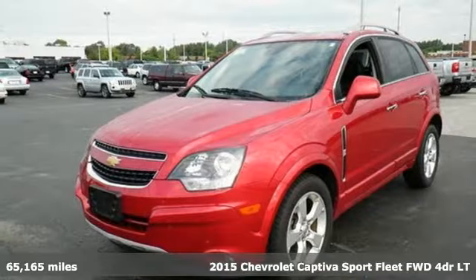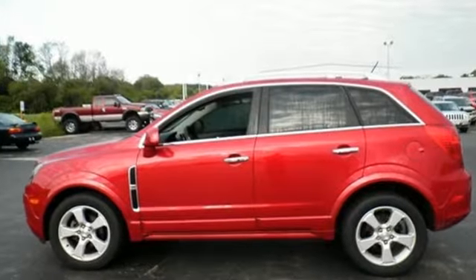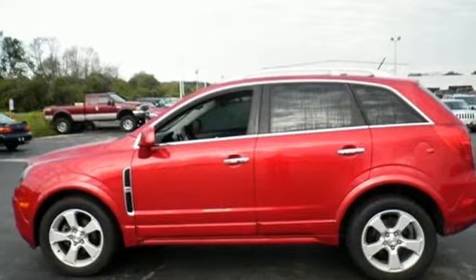And it comes with all the amenities you need: external memory control, power heated mirrors, air conditioning, auto-dimming rear view mirror, and Bluetooth.